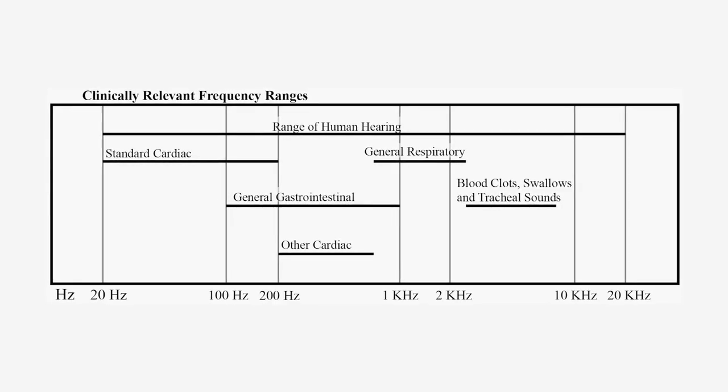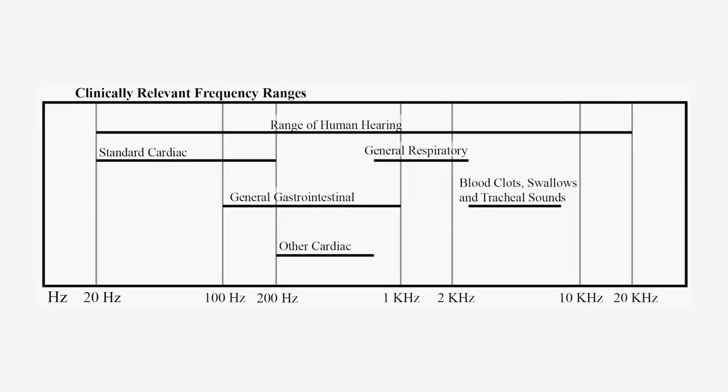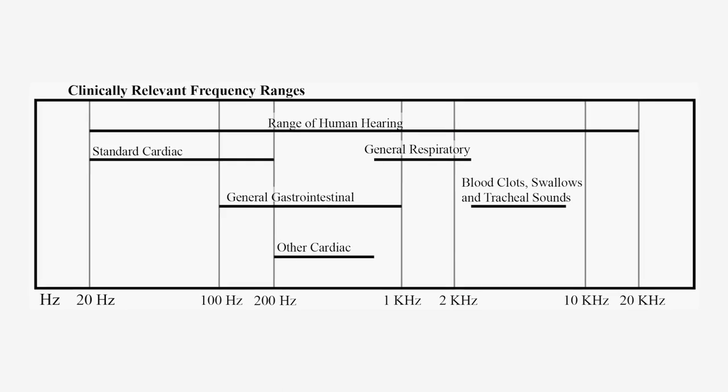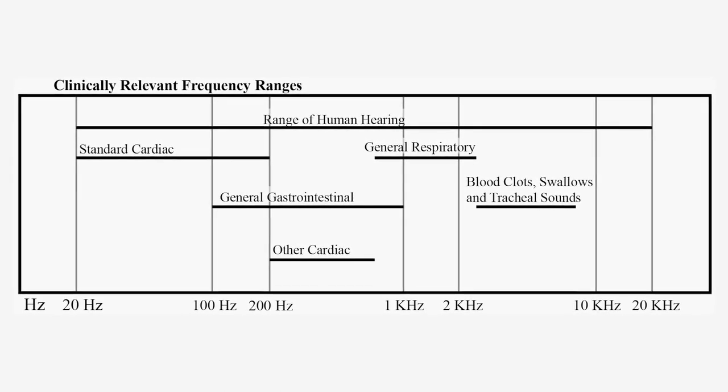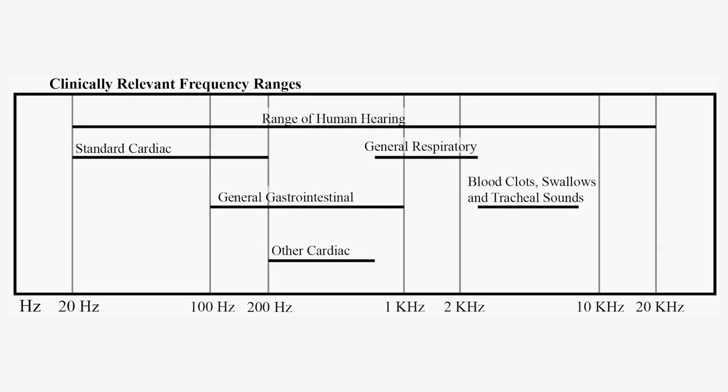By dividing the broadband noise signal we recorded from the stethoscopes into clinically relevant frequency bands, we could then measure the perceived loudness and environmental noise rejection to get a great sense of the clinical utility of each stethoscope.